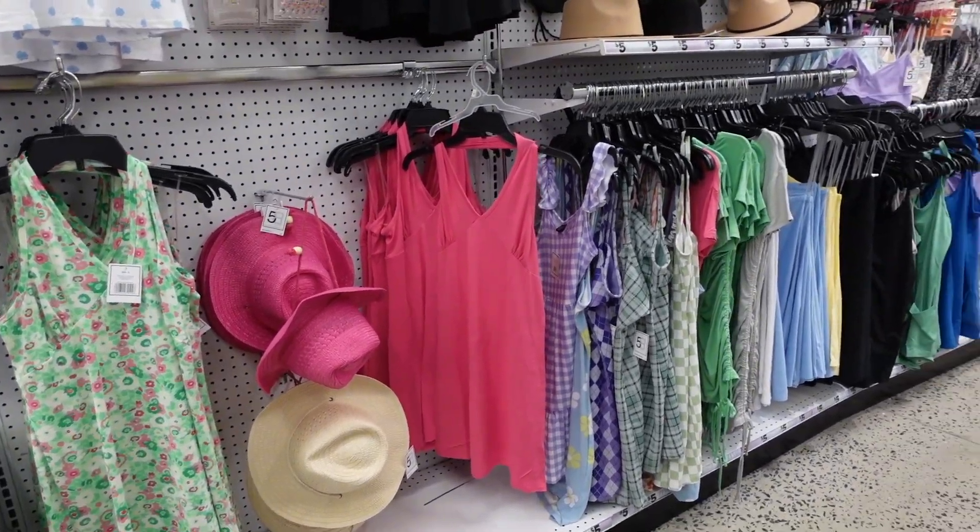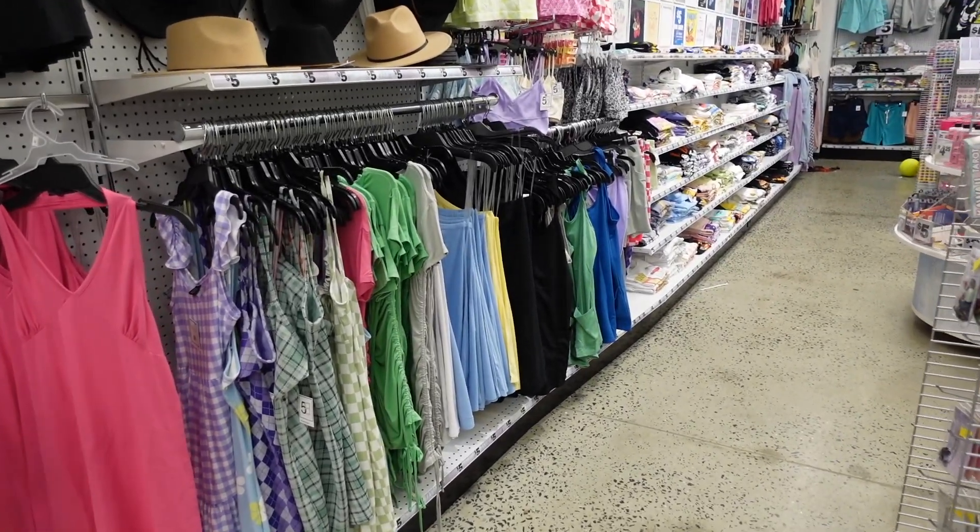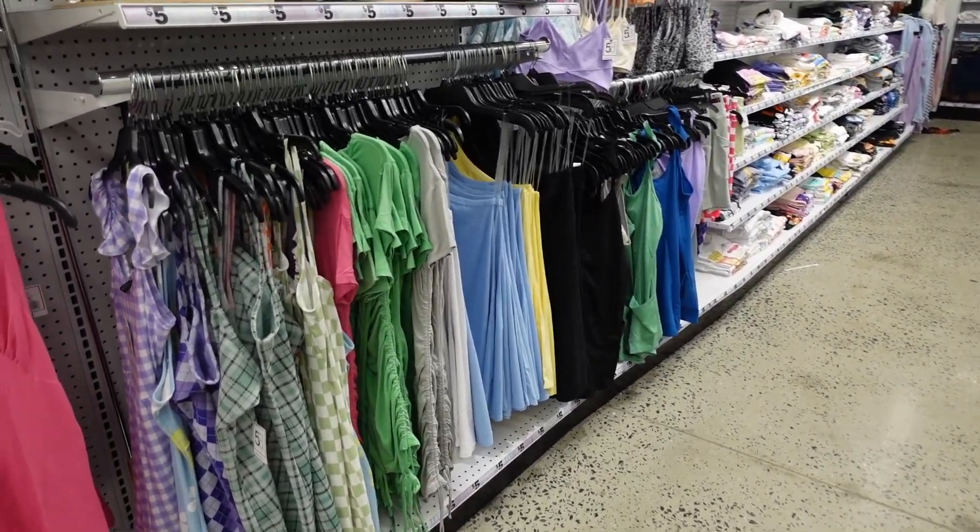Hey guys, welcome back to my channel! Today we're at Five Below just seeing what's new. If you like these videos make sure you give it a thumbs up, subscribe if you're new, and let's go shopping.